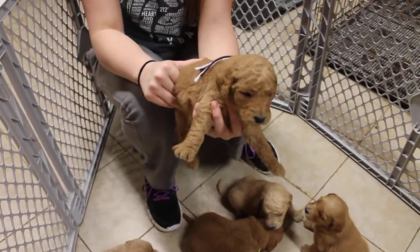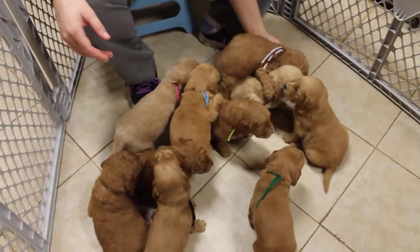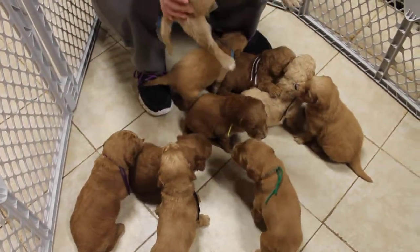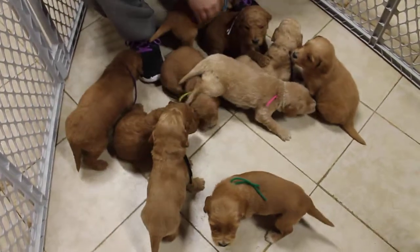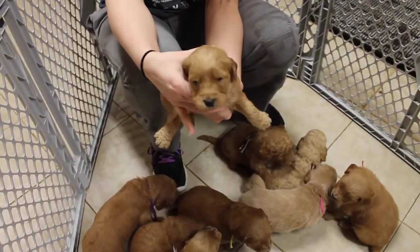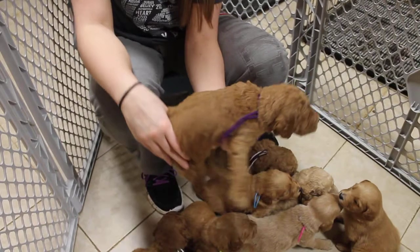This is the pink ribbon female. Easy guys. This is the turquoise ribbon female. This is the purple ribbon female.